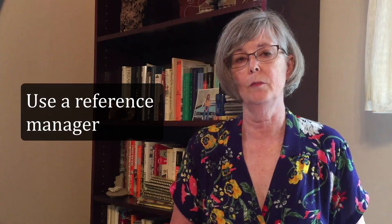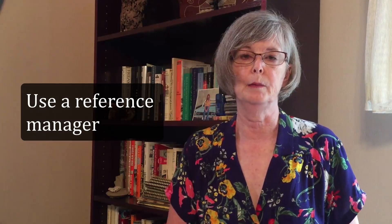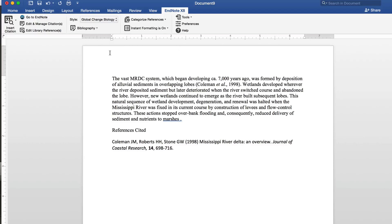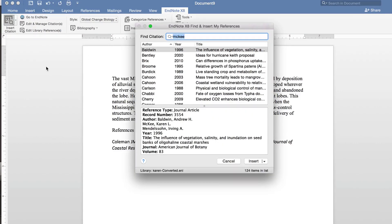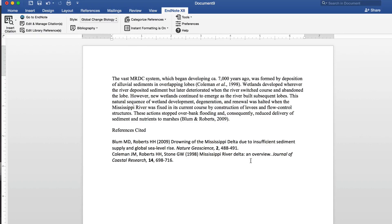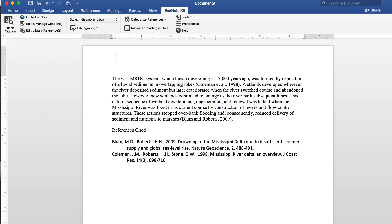A final major time saver I'll mention is to use a reference manager, such as EndNote, to avoid having to spend time formatting and reformatting your paper's bibliography. If you've conducted a thorough literature review prior to writing your paper, all the relevant citations will be in your electronic reference library. You can use the cite-while-you-write function of a reference manager to quickly insert a citation in the narrative and simultaneously build your literature cited section. You can also import the reference style template for your target journal, which lets you automatically format in-text citations and the paper's bibliography to journal specifications. That will save you a great deal of time and help you avoid mistakes in preparing your first draft.